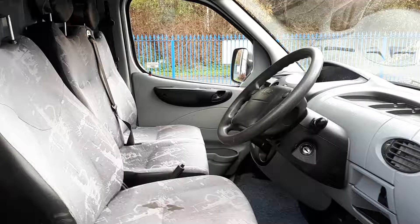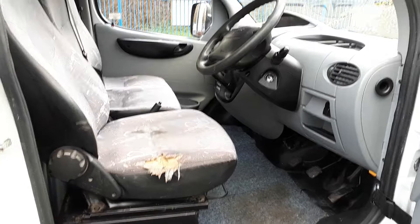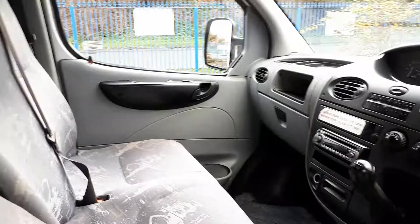Right, let's have a look inside. So inside's not bad. It's got some stains on the seats that are through the age, and it's got a bit of a hole in this seat as well — I'd expect that in a 2006 model. No smells though, pretty nice place to be. Dash is all nice and clean.